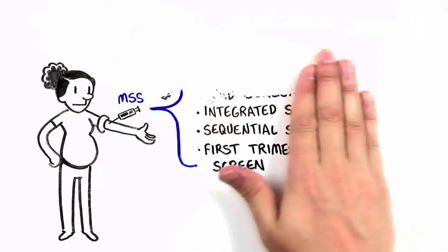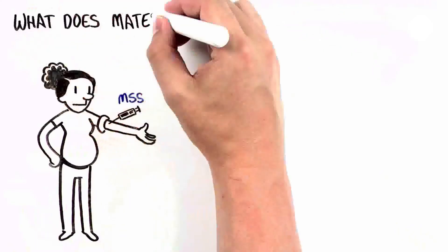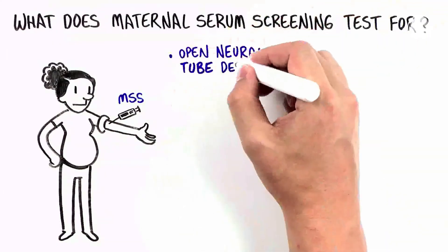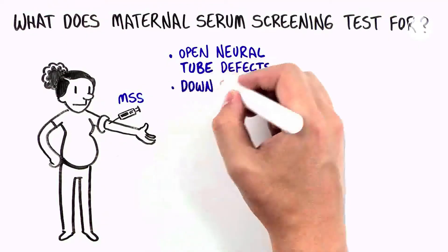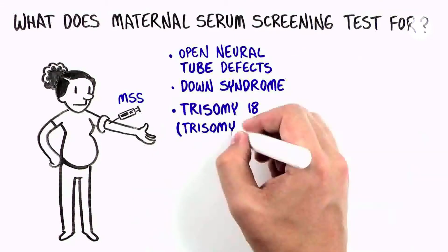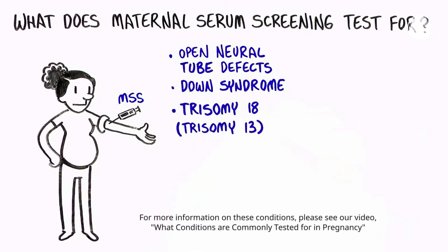Maternal Serum Screening provides information about some specific conditions: Open Neural Tube Defects including Spina Bifida and Anencephaly, Down Syndrome, Trisomy 18, and in some cases, Trisomy 13. These conditions are all very different from one another. It is not always possible to know before a child is born how much their health will be affected.